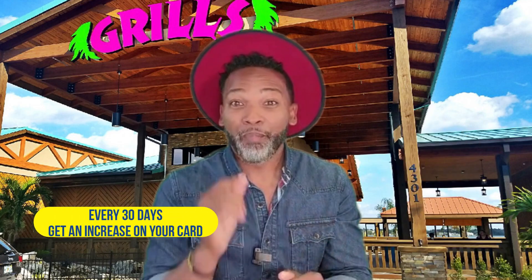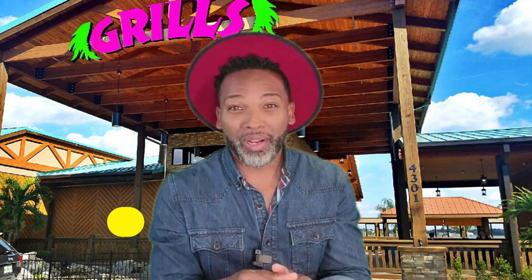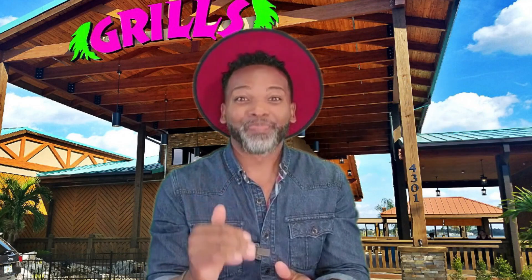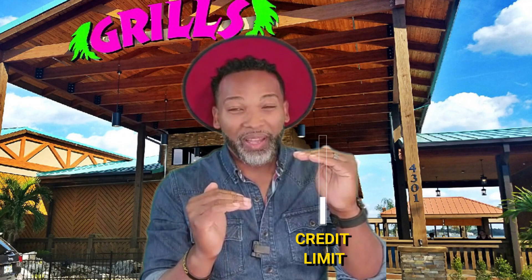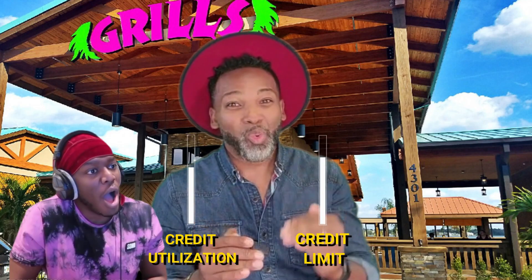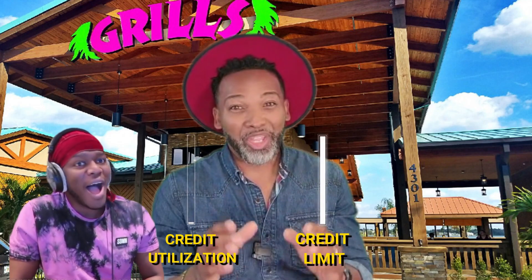Every 30 days, get an increase on your credit card and do not use up the balance. Pay it down, get an increase, and what ends up happening is that your credit limit goes up, which makes you look better. The credit utilization goes down, which makes your credit score look better and you're that much closer to buying your next house.